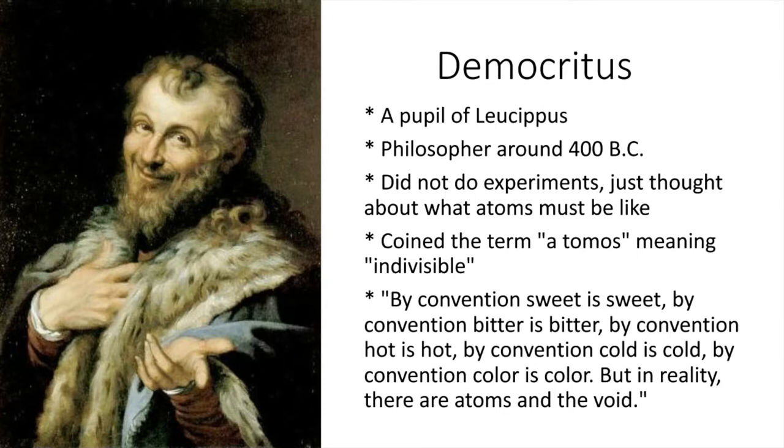He thought the indivisible part would be just like the big thing you were cutting apart. So clay atoms would be tiny, tiny pieces of clay, and iron atoms would be tiny pieces of iron.